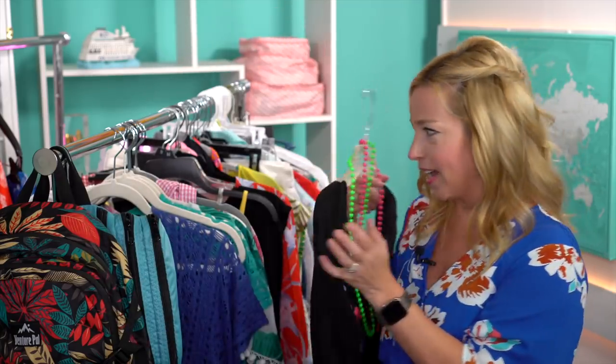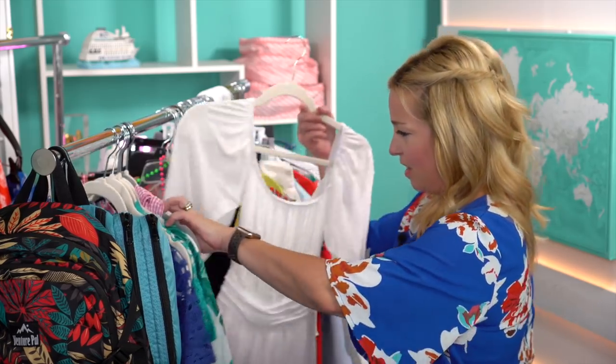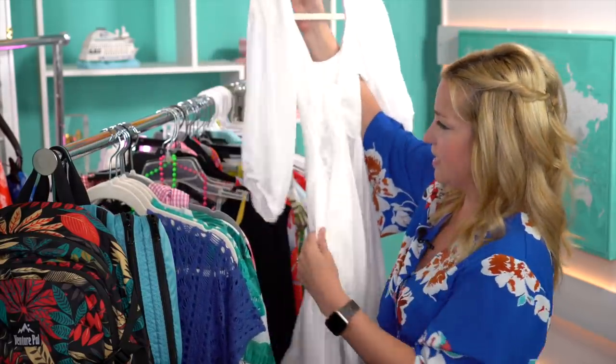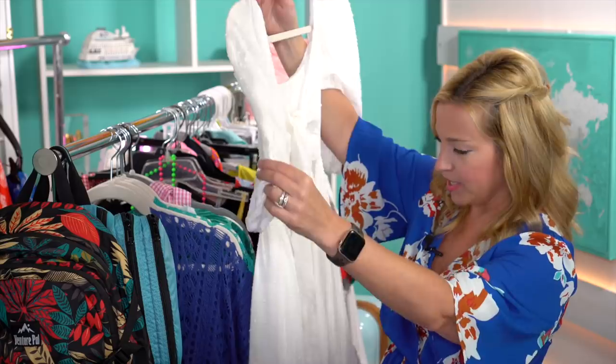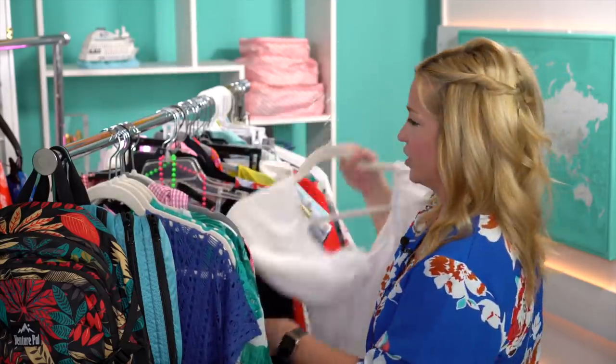I also found a fun 'I Love the 80s' shirt and some wacky necklaces on Amazon. For the white party, I got a white dress on Amazon — it's a three-quarter sleeve, pretty tie-back, off-the-shoulder dress. I'm going to wear that for the white night on Carnival, which should be really cool.